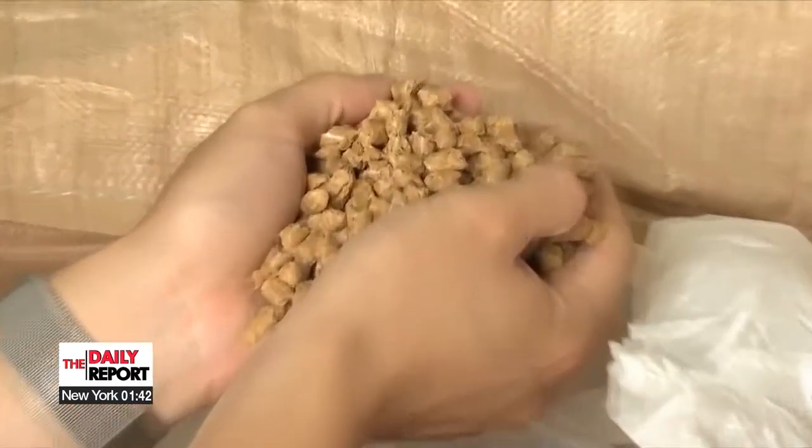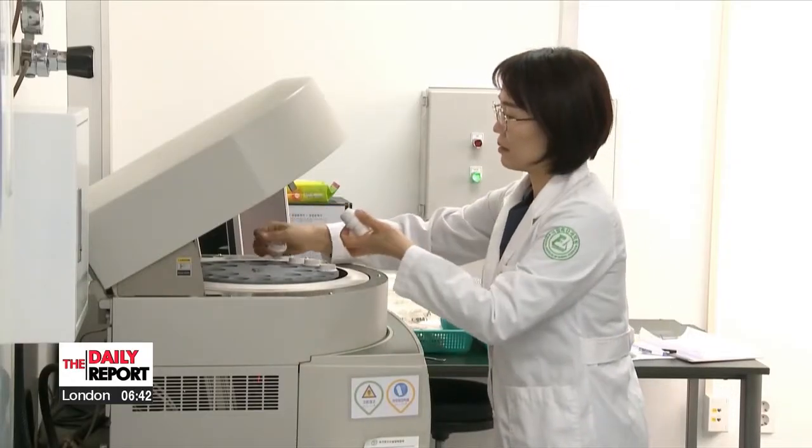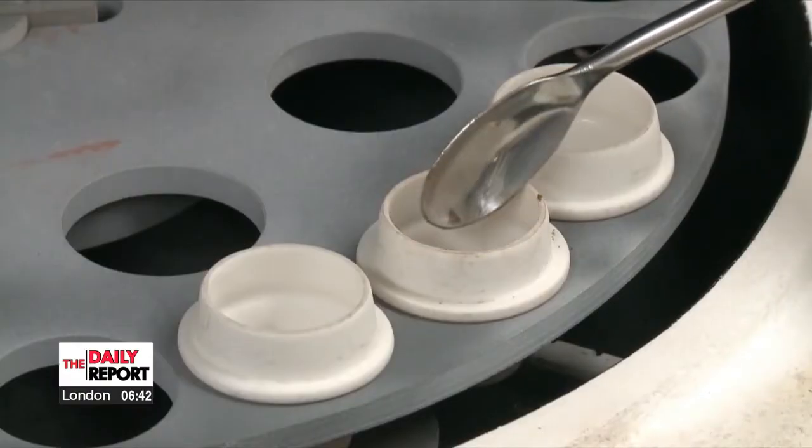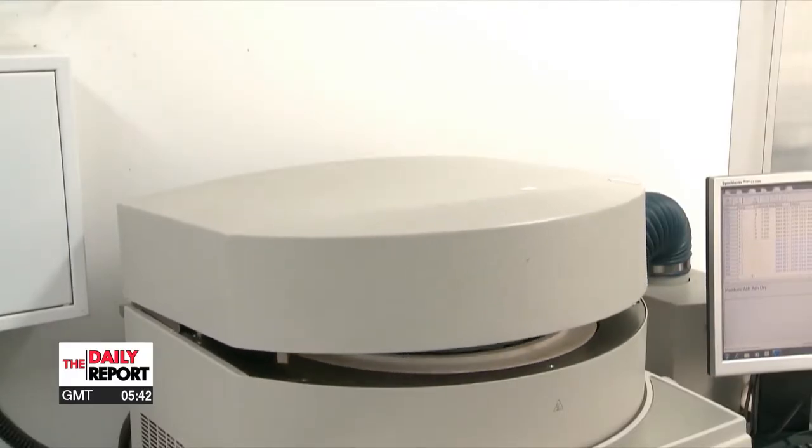"Mushroom stems are similar to cattle feed in a lot of ways, so we are shipping them out to be used as either compost or feed." Based on this knowledge, researchers at South Korea's Rural Development Administration have developed a manufacturing technique for making what's called total mixed ration, a method of feeding dairy cattle.